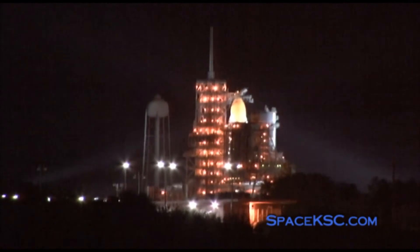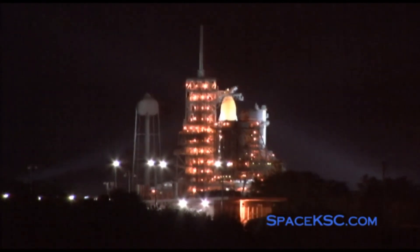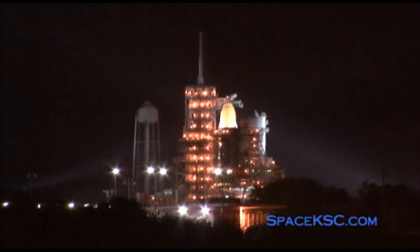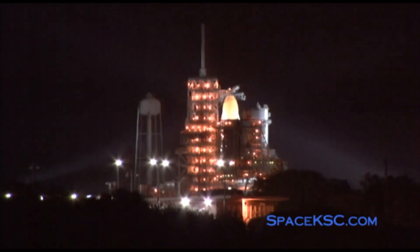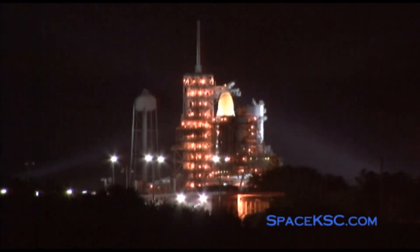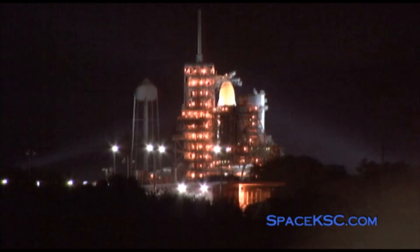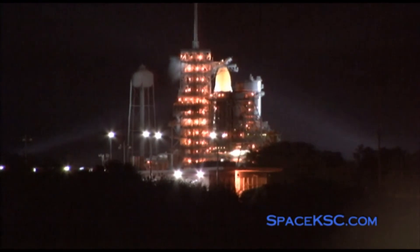We're transferring to orbiter internal power — Discovery is now running off of its three onboard fuel cells. T-minus 38 seconds and counting, coming up on a go for auto sequence start. T-minus 25 seconds — Discovery's onboard computers have primary control of the vehicle's critical functions. T-minus 15 seconds and the sound suppression water system has been activated. We have a go for engine start.